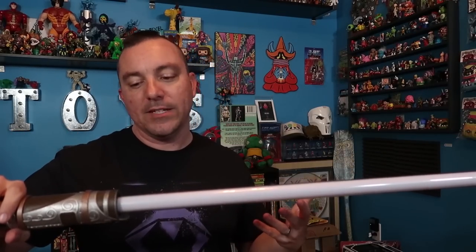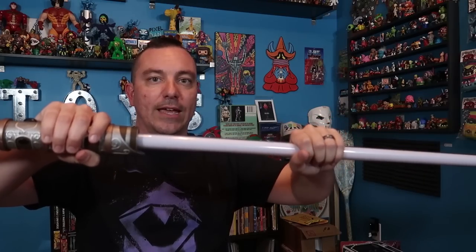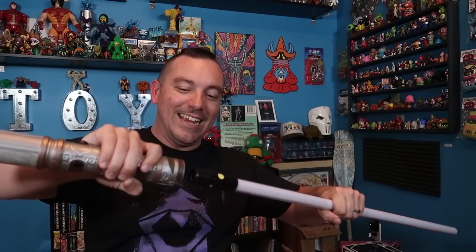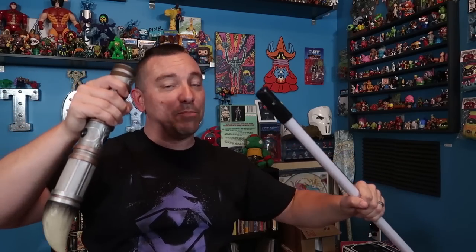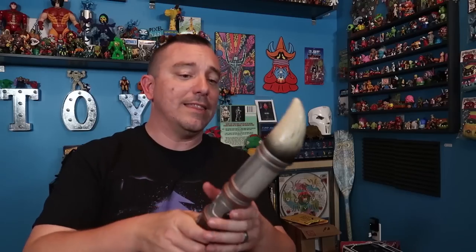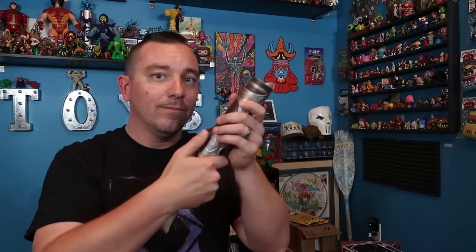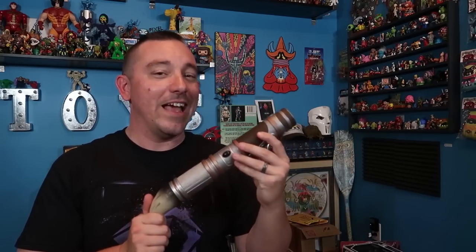One other neat thing — and this might help with travel — you can remove the blade from the hilt by pressing and twisting, and it pops out. It actually makes a noise when you remove it. So you can detach the blade and just have the hilt, which is also great for anybody that wants to carry around their lightsaber or hang it from their belt. And it's fun because if you try to turn it on while the blade's not there, you get that little spark kind of noise like it's not working.